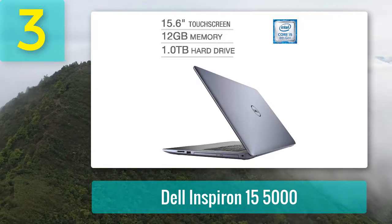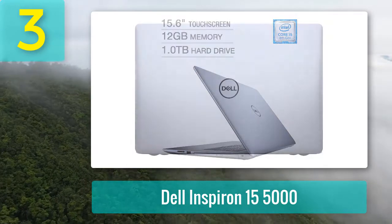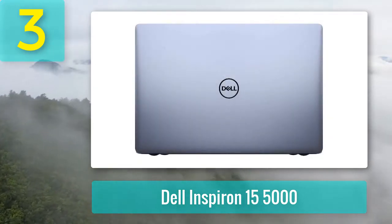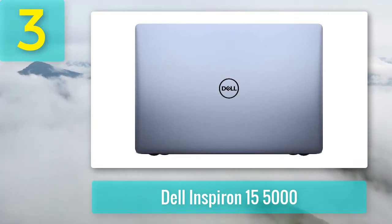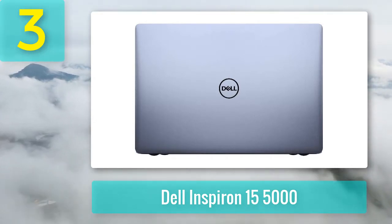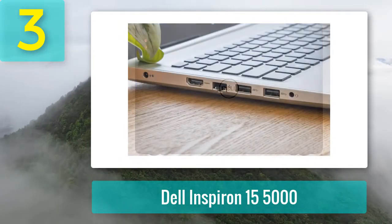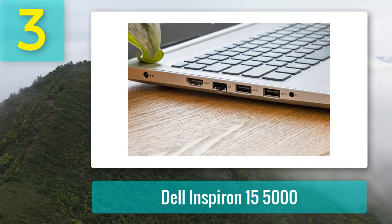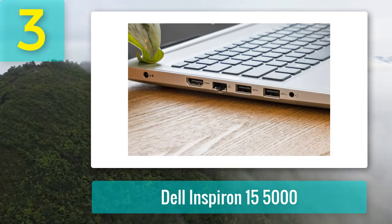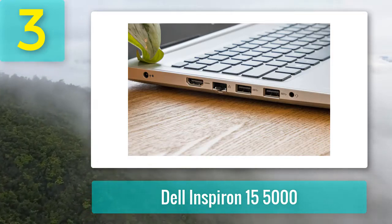The 8GB of DDR4 RAM is fast and large enough to meet any casual video editing needs. The one terabyte HDD is also a handy touch for storing all your videos. What really takes the cake is the 1920x1080 full HD display panel, which gives you the picture-perfect crystal clarity needed for editing videos. Thanks to the backlit keyboard, you can easily keep working late into the night without any issues.